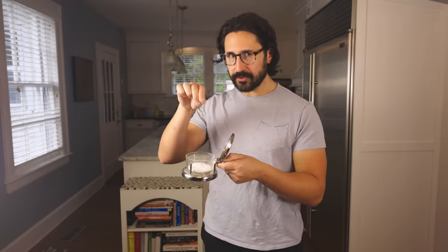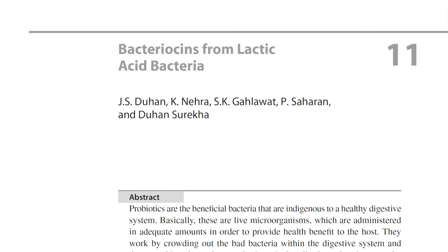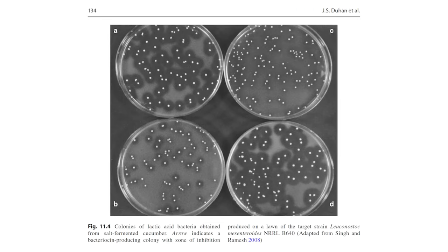Maybe somebody was trying to salt cure their food, but they didn't have quite enough salt that day — not enough to kill all microorganisms, just enough to kill the bad ones. Lactic acid-producing bacteria are able to tolerate some salt.